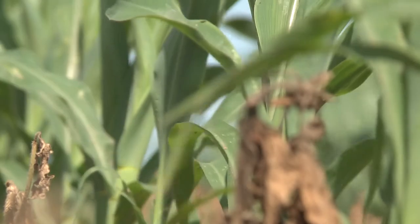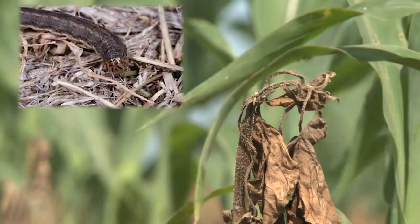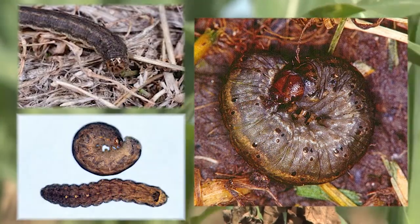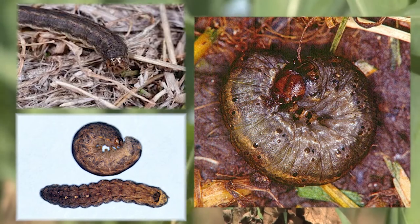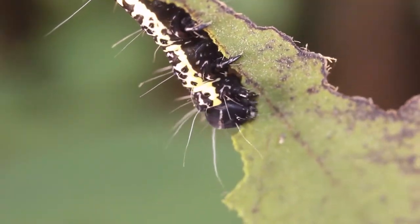Extension researchers are currently monitoring three different species: the true armyworm, the black cutworm, and the variegated cutworm. However, Robert still stresses the importance of scouting for species that do overwinter in Nebraska and have the potential to invade other crops as well.